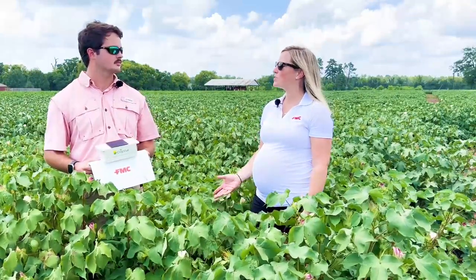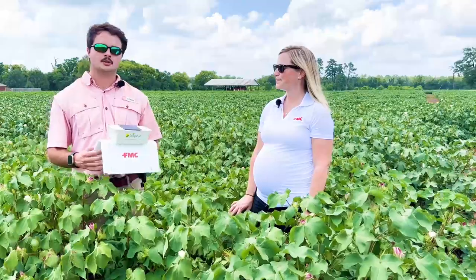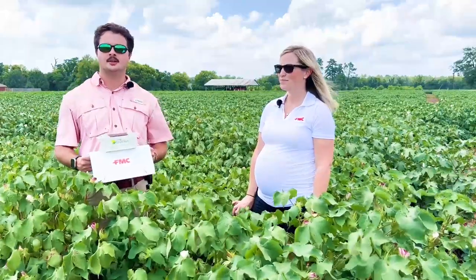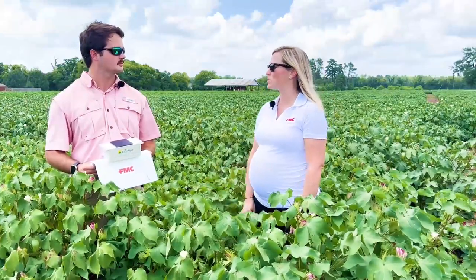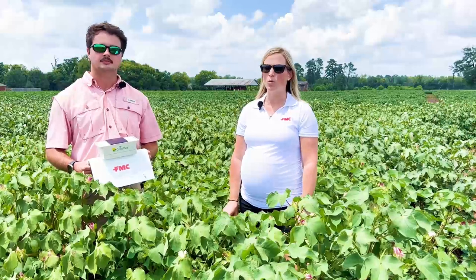So how many traps do y'all have out this summer? Currently we have about 60 traps in the state of Alabama from north to south. I'm really excited to see what comes of this research project this summer and how it can help growers better monitor cotton bollworms.